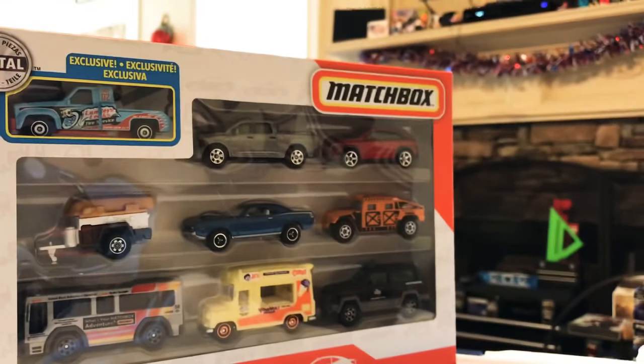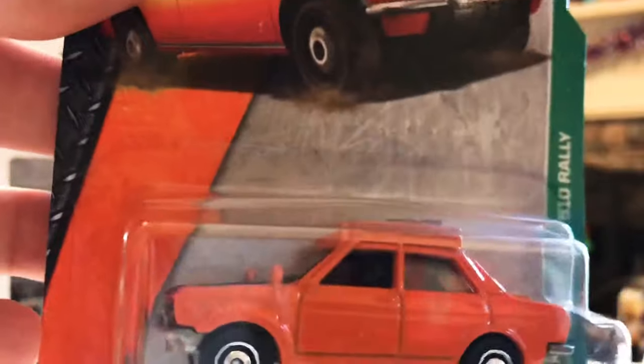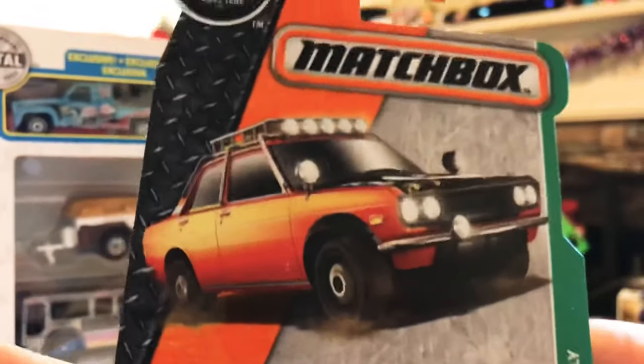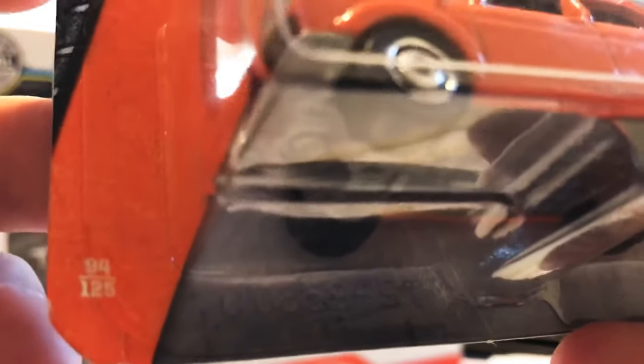Last but not least — probably one of my favorites I've found recently. I'm a big Datsun fan, so the '70 Datsun 510 Rally. This one is not a 65th anniversary edition — it's the only one in this video that isn't — but it's number 94 in the set. Pretty awesome casting: you've got the number nine on the hood, all your rally parts, spare tires on the roof rack, and number nine on the back trunk with some more details.